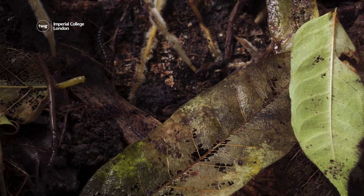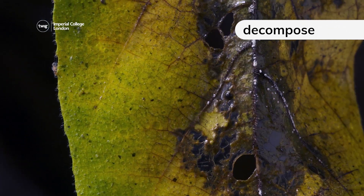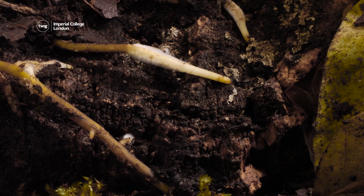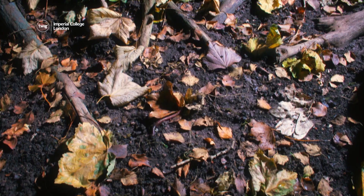After leaves fall to the ground, they start to decompose, breaking down into smaller pieces. As leaves decompose, they release nutrients — natural chemicals — into the soil. This can help keep the soil healthy.